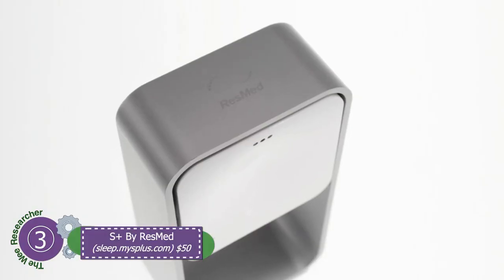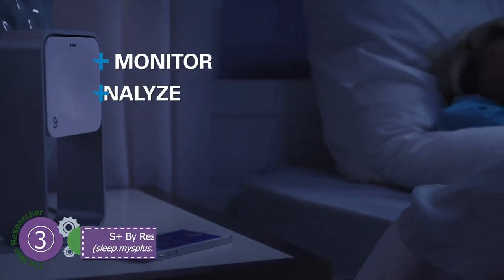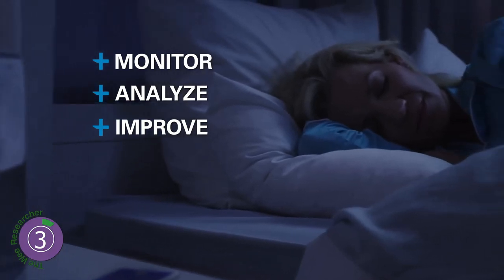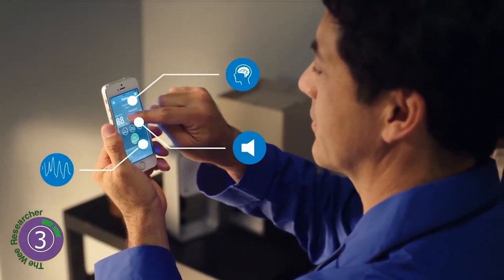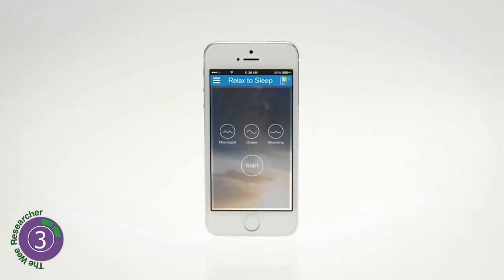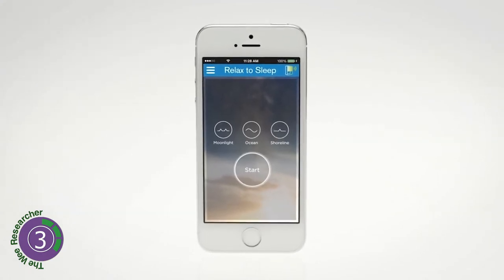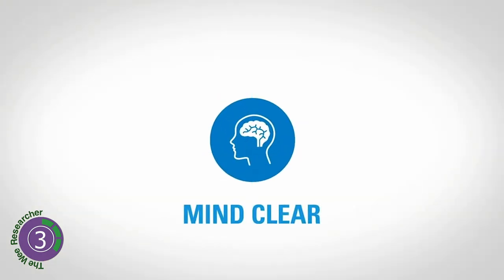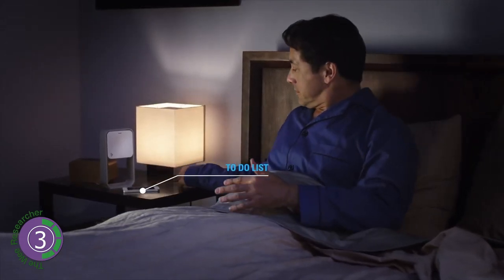Number three: S Plus — a sleep tracker without any physical contact. It is placed on your bedside table and measures your body movement, breathing, and bedroom parameters via low-frequency radio waves. It can determine different stages of sleep: light, deep, REM, and awake. Moreover, it measures light, noise, and temperature in the bedroom.